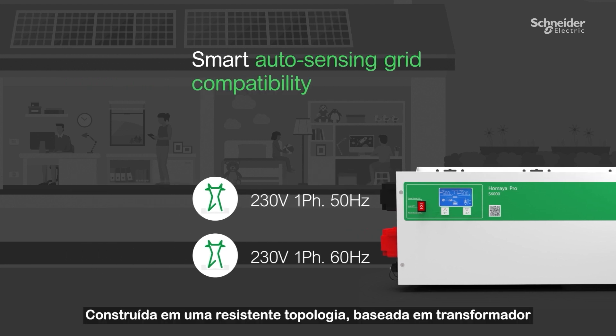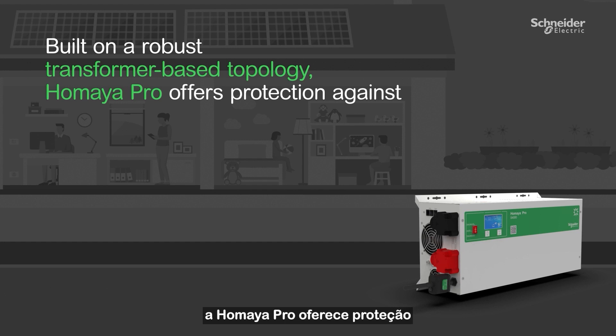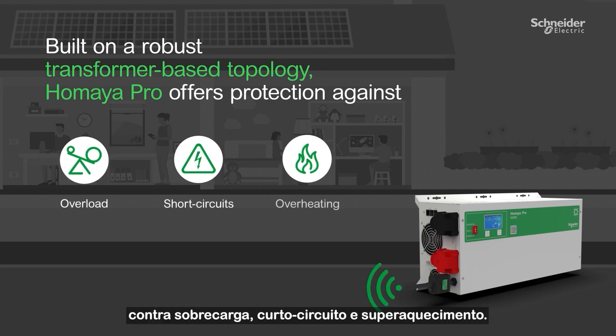Built in a robust transformer-based topology, the Umaya Pro offers protection against overload, short circuits, and overheating.